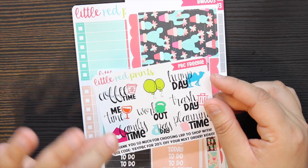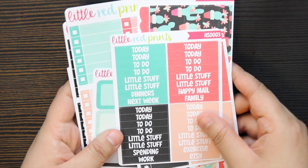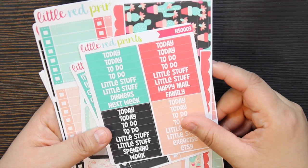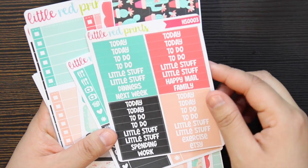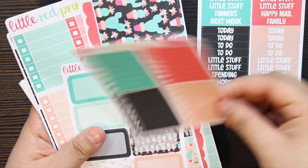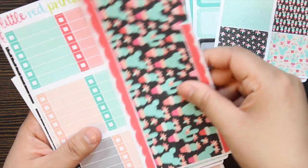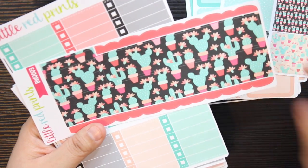What drew me in for Little Red Print Shop was their colors — I love how bright and bold they are. The first kit is the cactus one and I love the colors it came with. Then you have little half boxes, some washi tape, and their washi strips. I love this coloring.